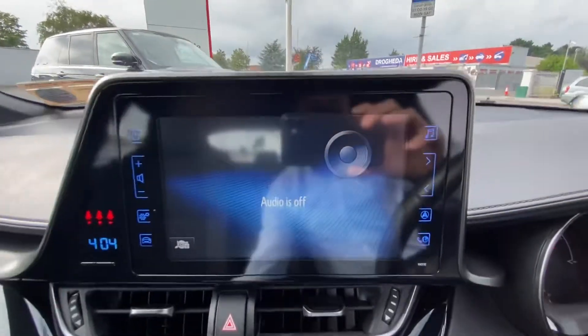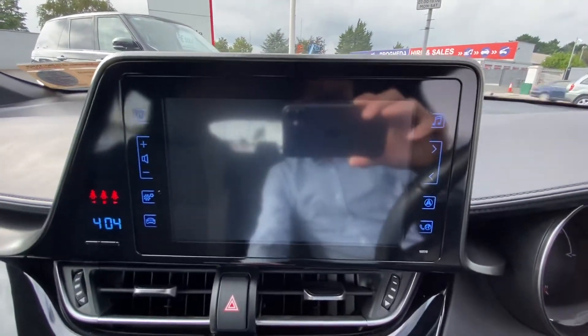Onto the centre console, there's a lovely touchscreen interface, a reversing camera display, dual climate control with air conditioning, a hybrid automatic transmission, and a USB charging point and AUX also.